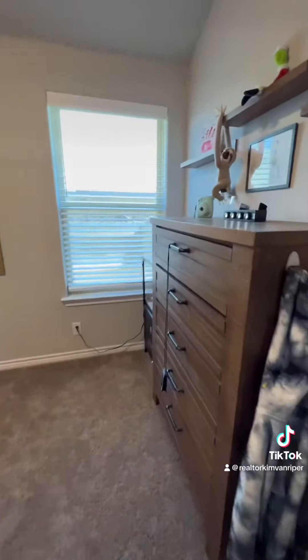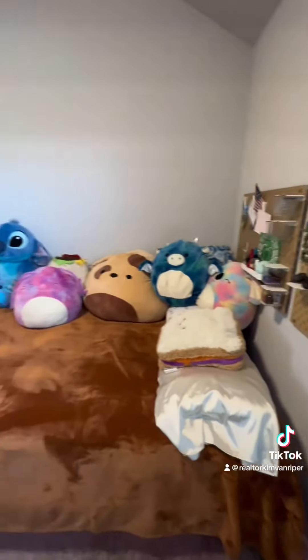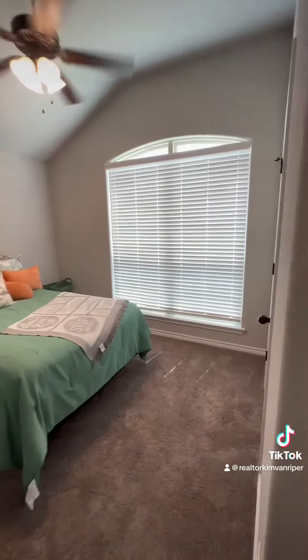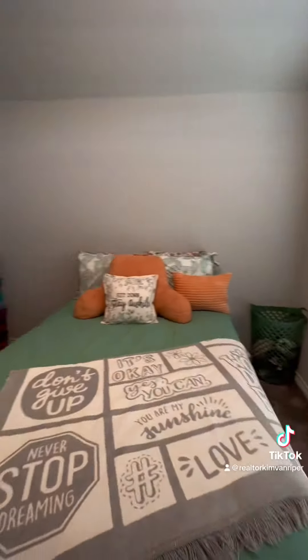The home altogether has four bedrooms and three full bathrooms, and we are listed at $375,000. The seller is also offering $5,000 to use towards closing costs or to buy down interest rates. Message me if you're interested.